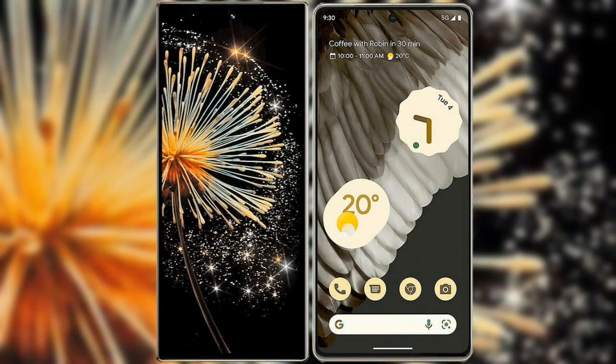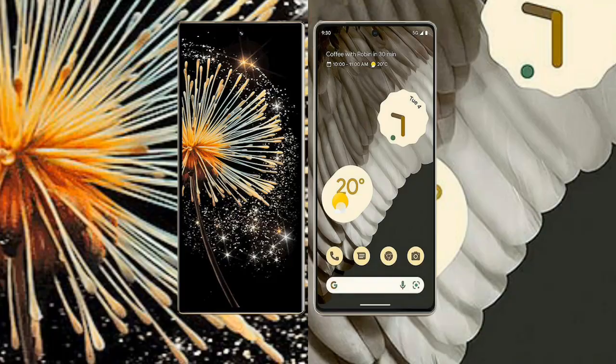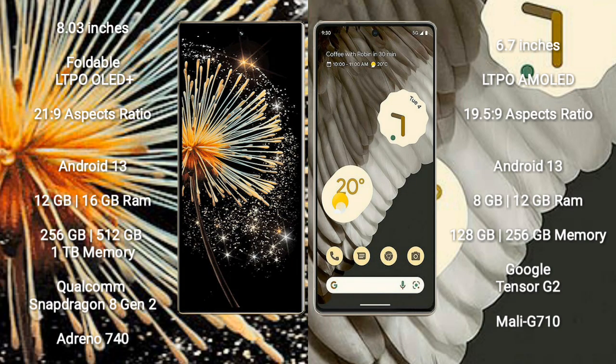I will compare the new Xiaomi Mix Fold 3 with Google Pixel 7 Pro. Xiaomi Mix Fold 3 comes with an 8-inch foldable LTPO LED Plus display and Corning Gorilla Glass Victus. Google Pixel 7 Pro comes with a 6.7-inch LTPO AMOLED display.